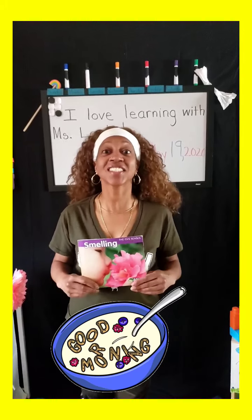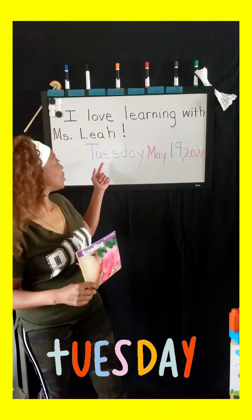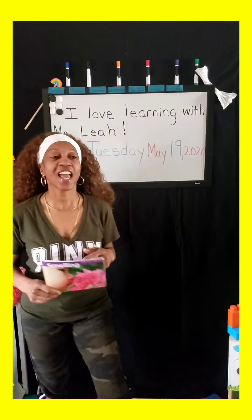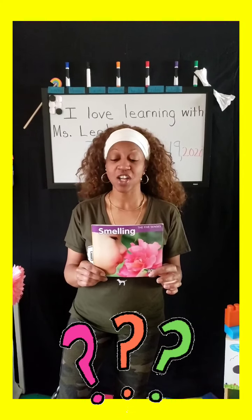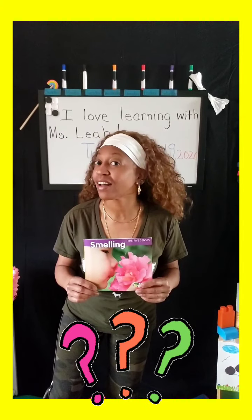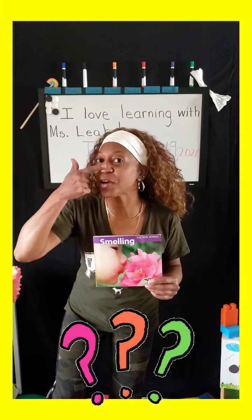Good morning, kids. Welcome back to I Love Learning with Ms. Leah. Today is Tuesday, May 19th, and today we are going to talk about another sense. What body part do you use to smell? Our nose. And Ms. Leah is going to read the book, Smelling.